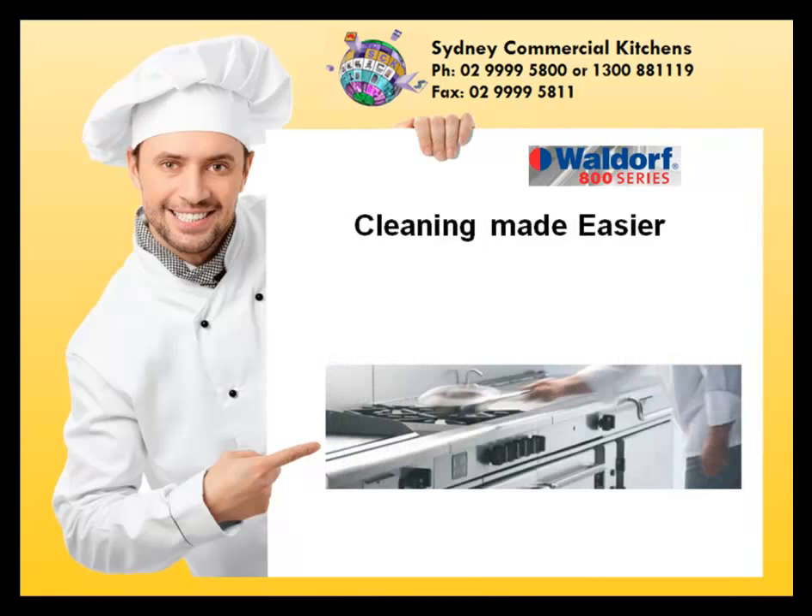Cleaning made easier. The Waldorf 800 series range is designed for easy cleaning. Rounded corners and streamlined surfaces enable easier wipe down and hygiene control.